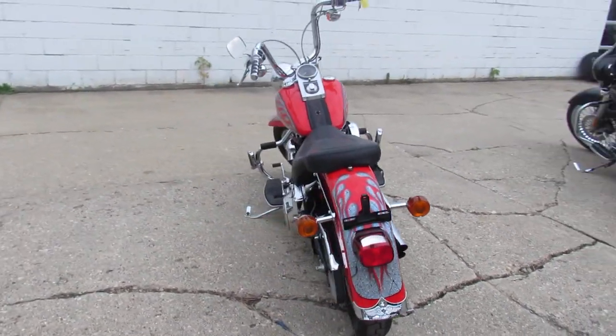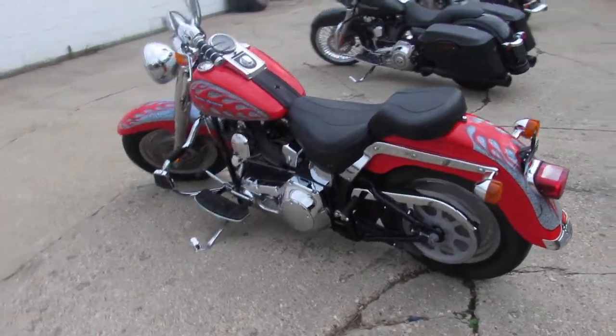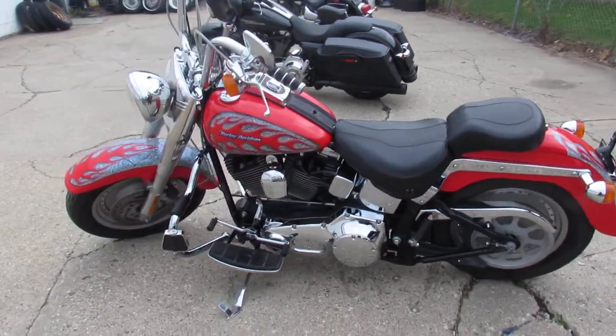That sounds great, guys. Don't miss this one. That's a 2001 Fatboy, only 24,000 miles.